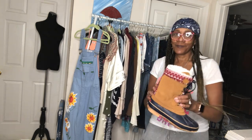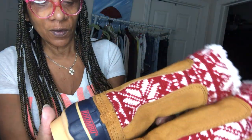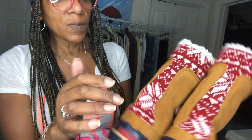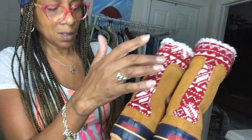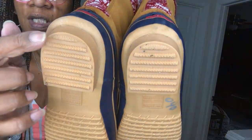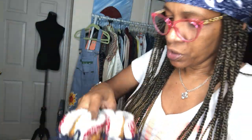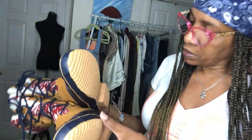A little something for the winter coming up — I'm not going to try to massacre the brand name. They're suede, I love the detailing going down. They don't even look like they were worn — usually you can tell right at the heel, and there's nothing there. Very warm and cozy for winter, and these are size nine.